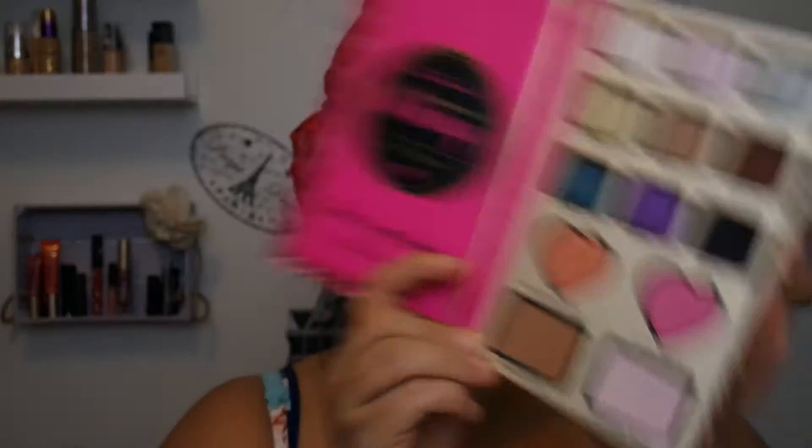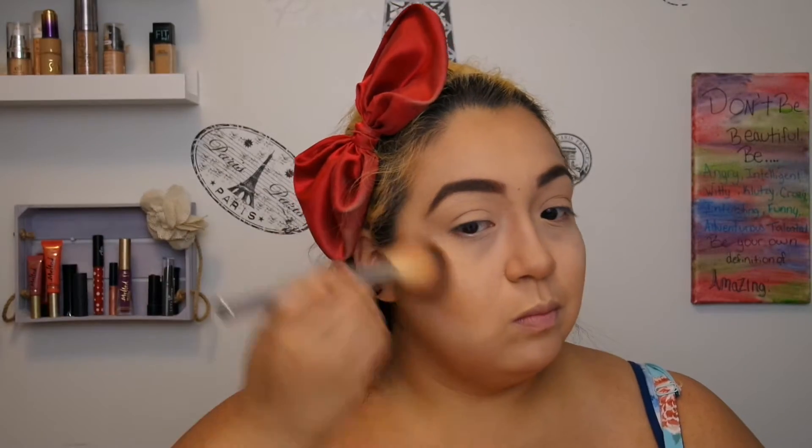I need a bronzer first, so we're going to go in with the Chocolate Soleil down here. I know a lot of people like this bronzer, but I think it might be a little light for me. It looks a lot darker on camera though.